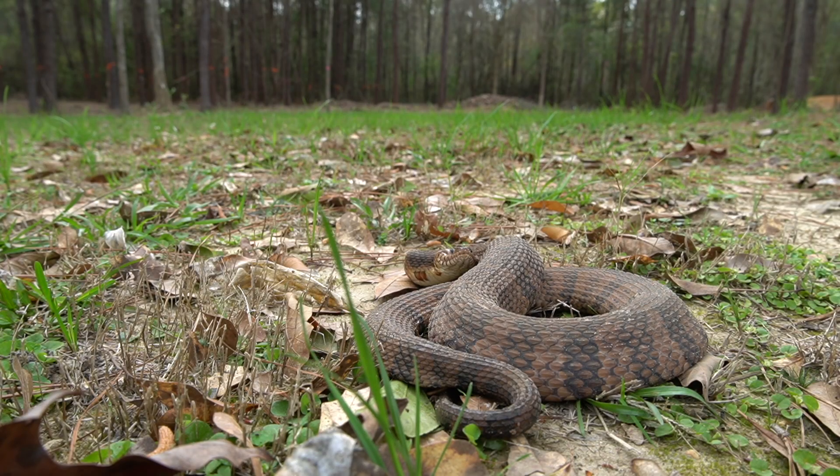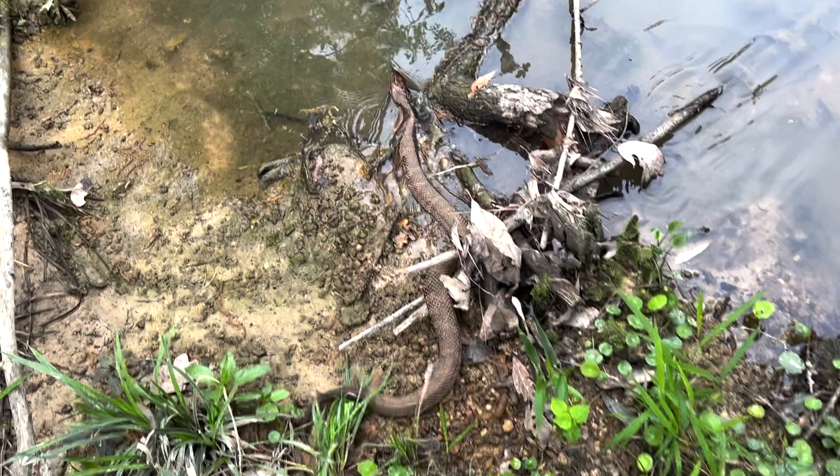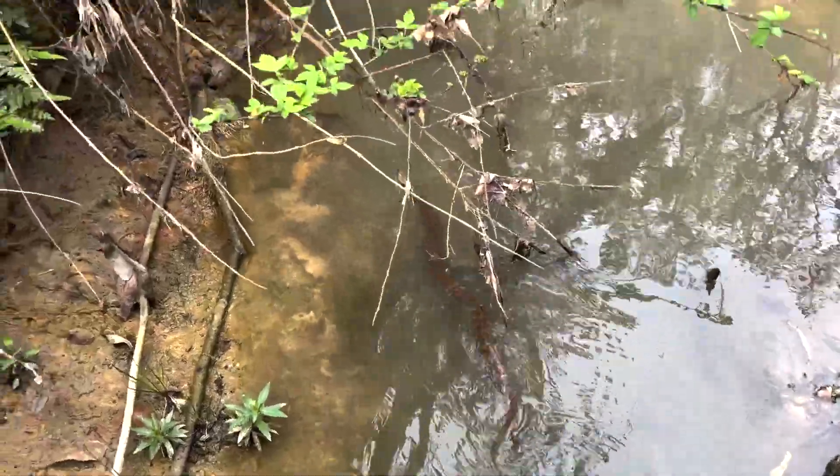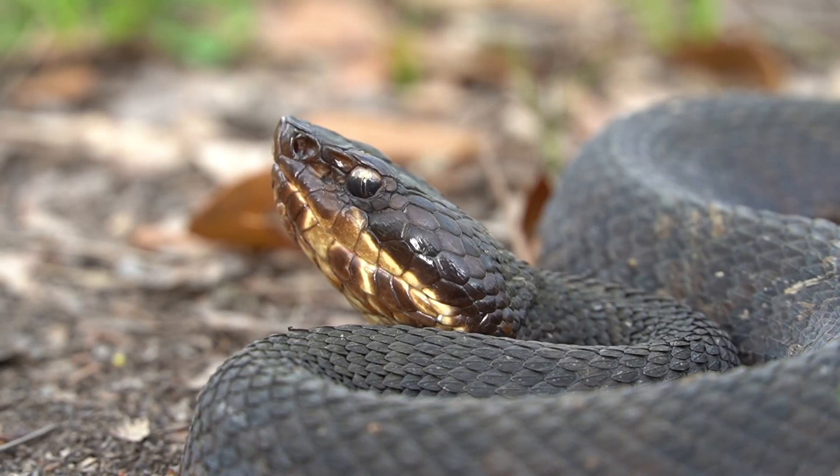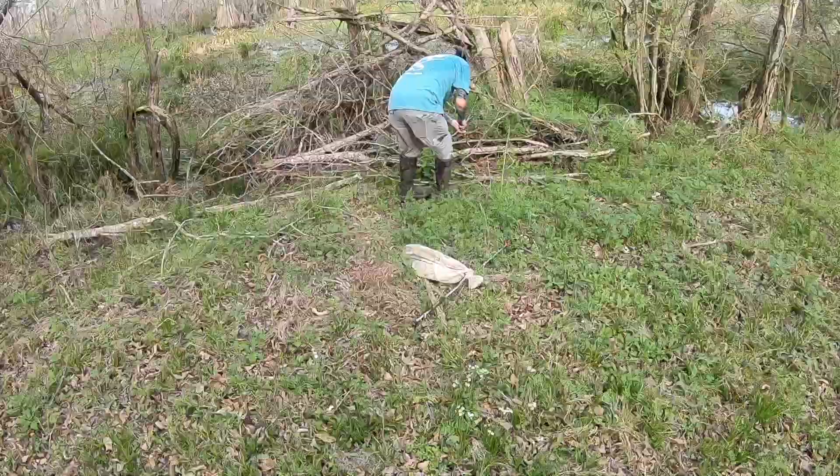Most of the species you're likely to see here are highly aquatic snakes that can swim just as easily as they can slither, including one of the only aquatic vipers in the world — the cottonmouth. It's a common snake here, so it wasn't long before we saw one.